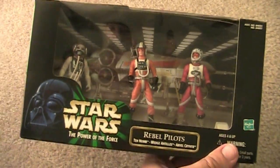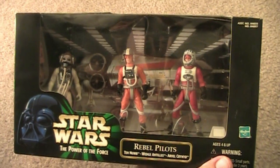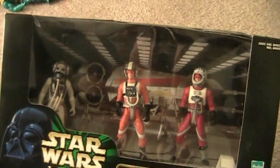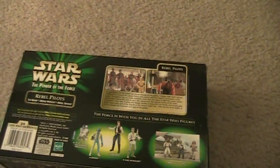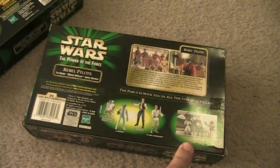The last one in the set, which came out in 1999, was Rebel Pilots. You've got Ten-Numb — who is Nien Nunb's relative or cousin, they're related somehow — Wedge Antilles, and Arvel Crynyd. These names are really hard to pronounce. Really cool looking figures. You can see the base. It talks about the connection between them and the Episode One pilots. And this is a different back design — these are more the CommTech ones rather than the flashback cards. It shows you the other pack that was available.